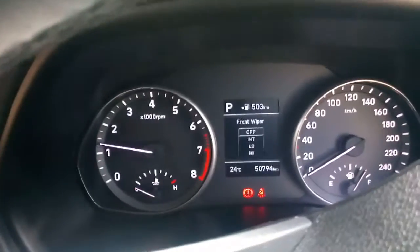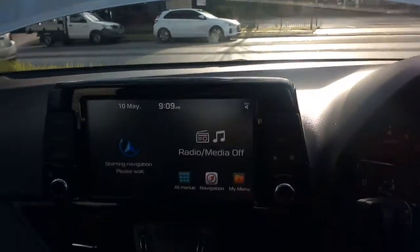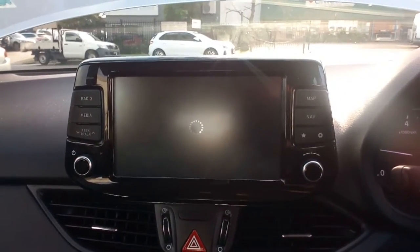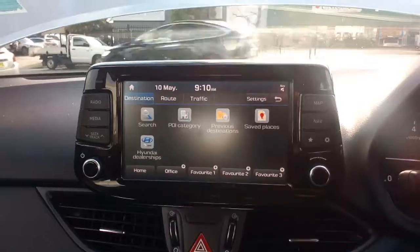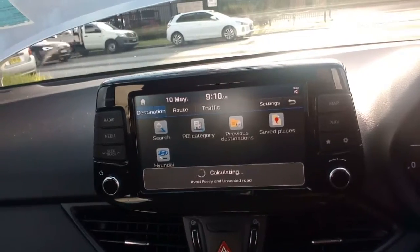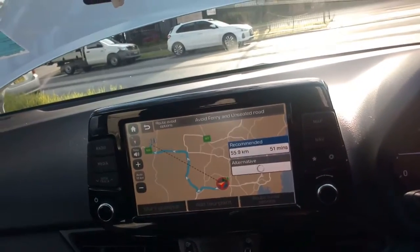There we go, wipers are still on. We've got some sat nav in there too. See where we are, where we've been — might be going to where we've come from. Very tidy inside, as you'd expect for 50,000 kilometres.